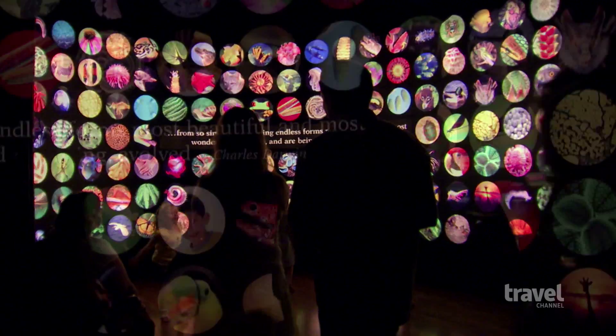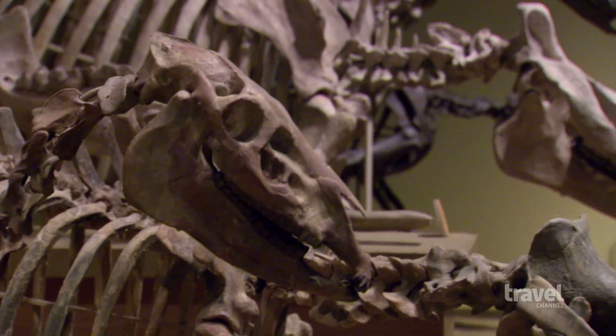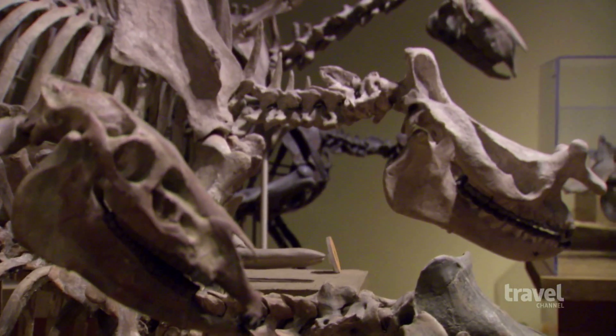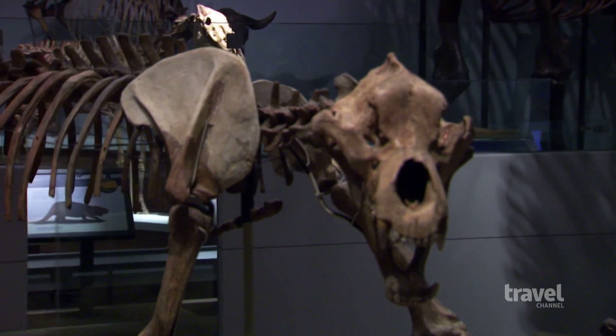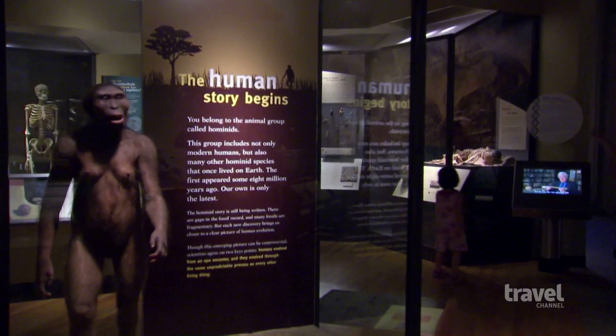Walk even further back in time through the Evolving Planet exhibit, where the dinosaur hall includes every major group of these creatures from the Mesozoic era. This journey through 4 billion years of life on our planet features a hominid named Lucy.